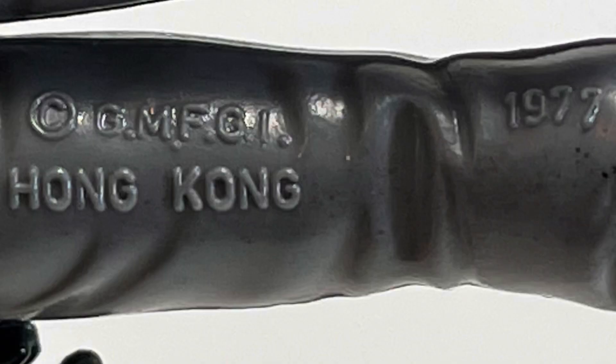The copyright information for the Death Squad Commander is on the back of his left leg: General Mills Fun Group Incorporated — that was the parent company of Kenner — Hong Kong, 1977.